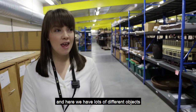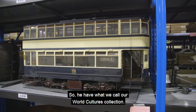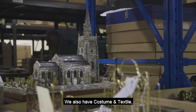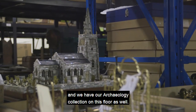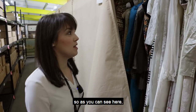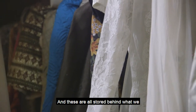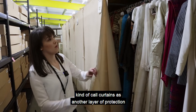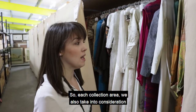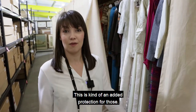We are now on the second floor extension. Here we have lots of different objects from different collection areas: our world cultures collection, our social history collection, costume and textile, and our archaeology collection. As you can see, this is some of the wedding dresses in our collection — very beautiful. They're stored behind curtains as an added layer of protection from light and pests. Each collection area we take into consideration their conservation needs, and this is an added protection for those items.